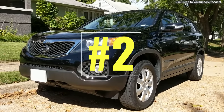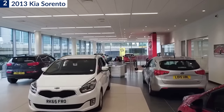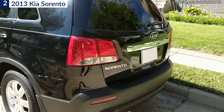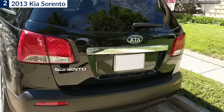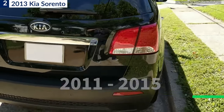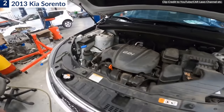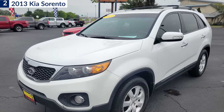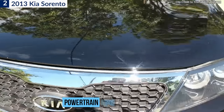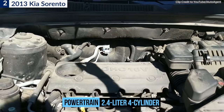Number 2: the 2013 Kia Sorento. When you buy a new vehicle, you assume it won't have any catastrophic problems. Some owners of the second-generation Kia Sorento from model years 2011 through 2015 ran into just that when their SUVs developed serious engine problems. Of those five years, the 2013 model was the worst — specifically, models with the direct-injection 2.4-liter four-cylinder engine.